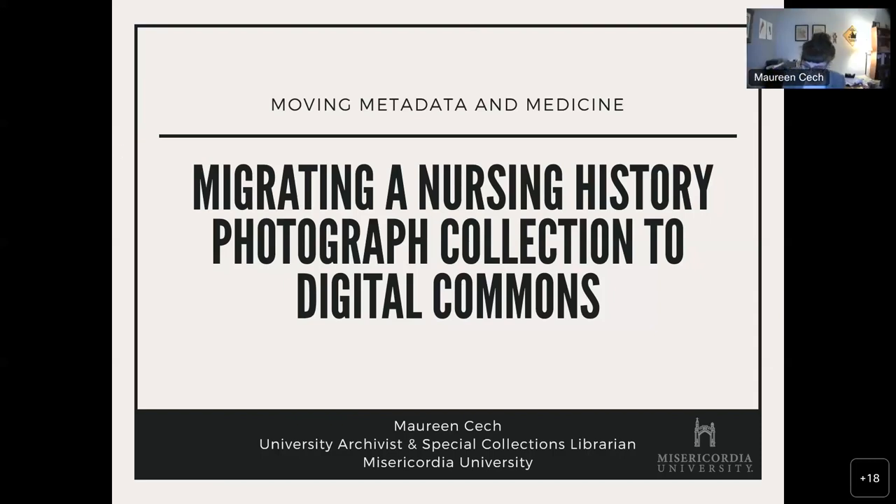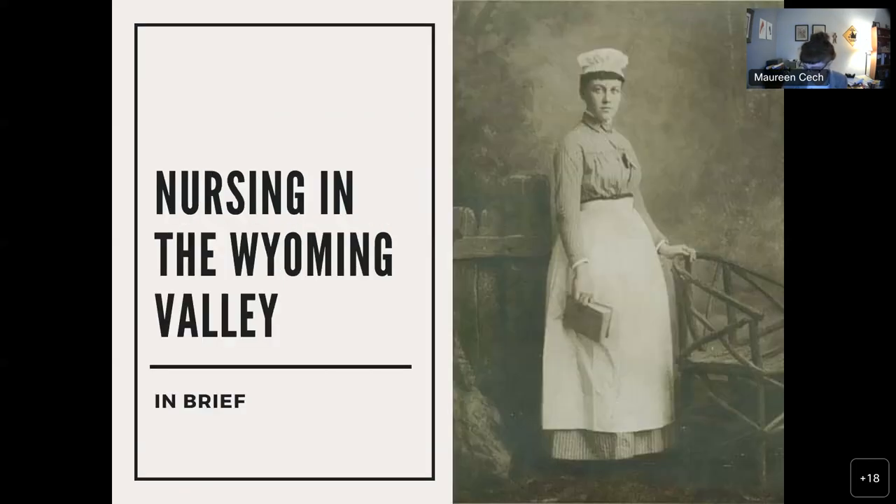Good afternoon all and thank you so much for being here. Today I'm going to be sharing some of my experiences with migrating a digital collection of nursing history photographs — what I did, what I think I did reasonably well, and what I will be doing going forward. The Center for Nursing History of Northeastern Pennsylvania at Misericordia University documents the history of nursing and the many nursing schools in the Keystone State's Wyoming Valley. In 2015, the Center received a grant to digitize and host its photograph collection. This presentation will share some of the challenges, successes, and lessons learned during the migration of over 500 digital objects from ArtStore Public Collections, then Shared Shelf Commons, to the Library's Institutional Repository on Digital Commons.